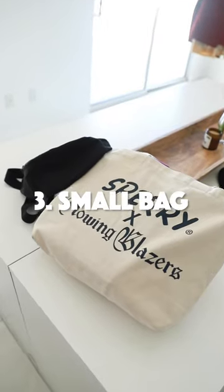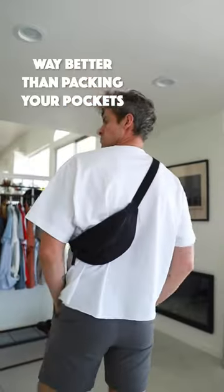Number three is a small bag. Could be a crossbody, could be a tote. It's just a much better way to carry your stuff than to have your pockets bulging.